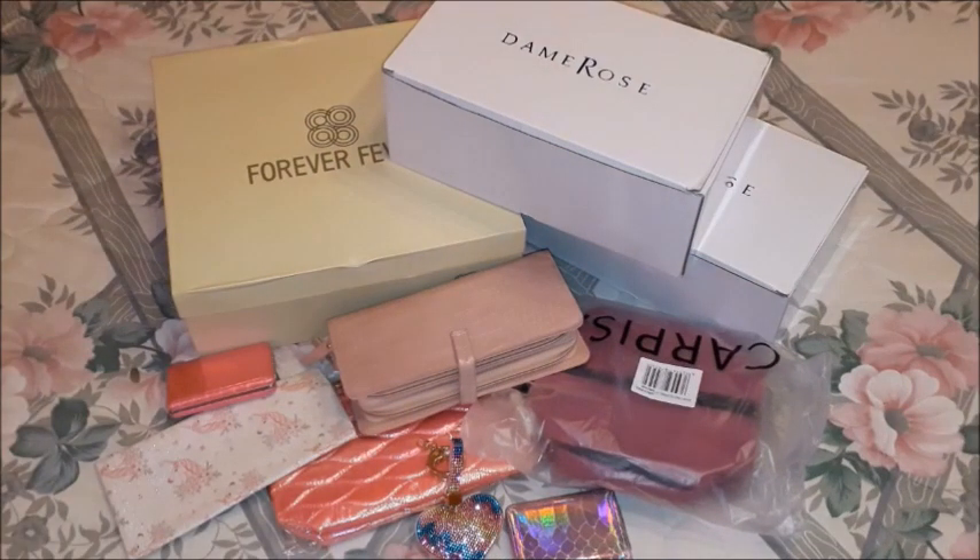Hi guys, welcome to another haul video. I know I have been posting quite a lot of shopping hauls on my channel showing you a lot of stuff that I have purchased, but the main reason is that I am currently decluttering a lot of the stuff that I had. I am going through everything, reorganizing everything, and also trying to see what I have been using. These videos were just waiting to be filmed, so I thought I'd show you what I have got over the past months.